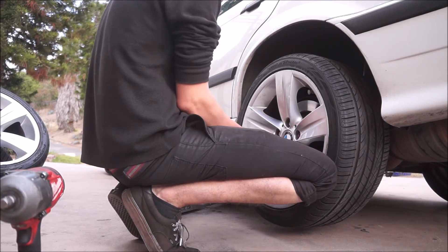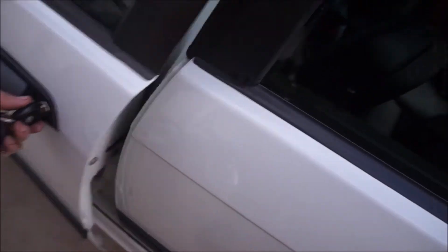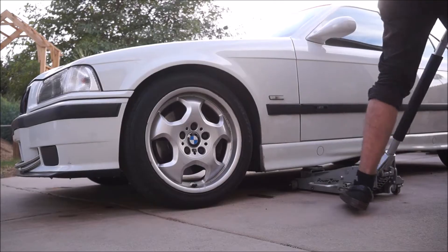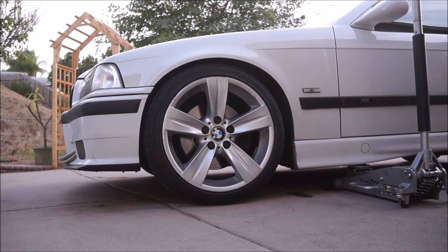I have no idea what offset these wheels are, so they might look really weird or rub really hard. Those might rub — I might have to roll the fender if I run these. They kind of look good though. Let me drop the parking brake — that's actually not too bad at all. I kind of like that. Let me get the other front one on and see how the whole car looks.